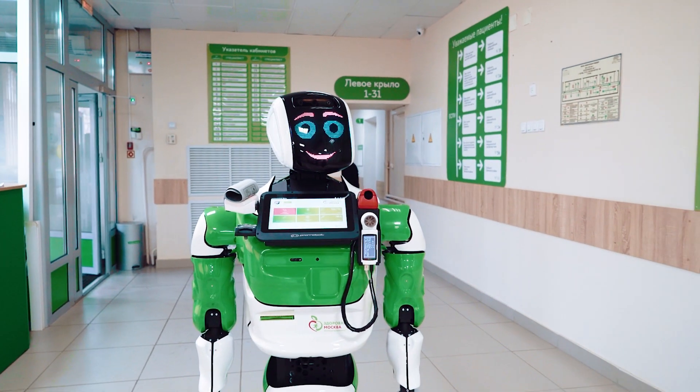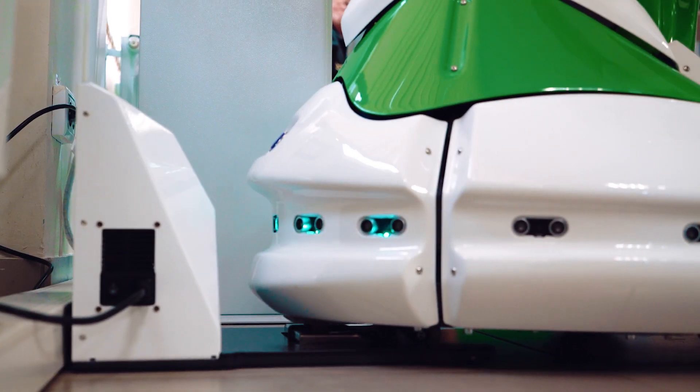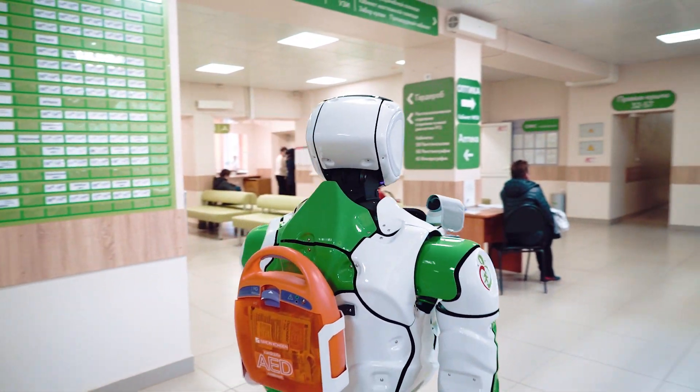In its complete set, any other device could be added that, in your opinion, even more effectively helps to carry out prevention. The robot can be placed in a medical facility or in any other public place.